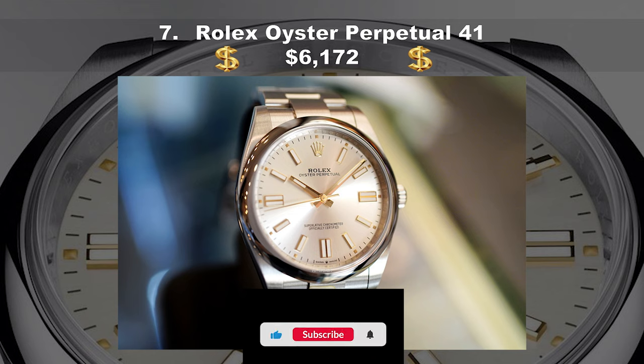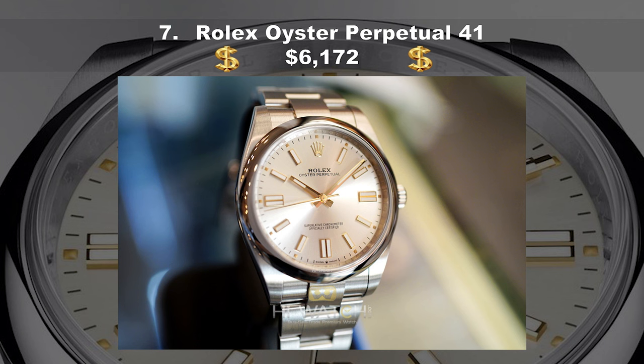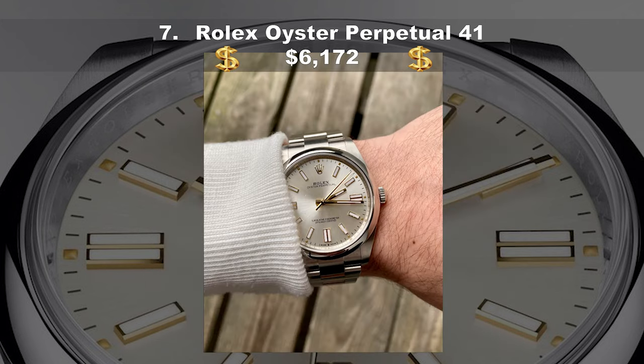Coming in at number seven, the Rolex Oyster Perpetual 41, costing $6,172 USD. In a lineup defined by headliners — the Daytona, the Submariner, or the Explorer — it would be easy to leave out Rolex's simplest offering. But if you wanted one watch that would look right with every outfit and in every situation for the rest of your life, that was distinctive without being flashy, this would be it. Though it has been around for decades, the Oyster Perpetual received an update in 2015 that included a new 39mm case (up from 36mm), an oyster bracelet, and a range of hand-finished dials in blue, grape, and dark rhodium.